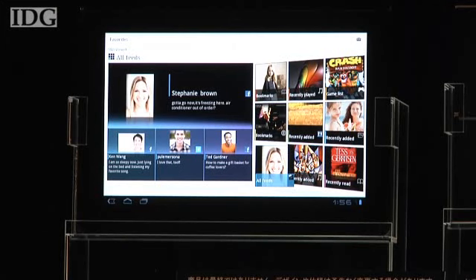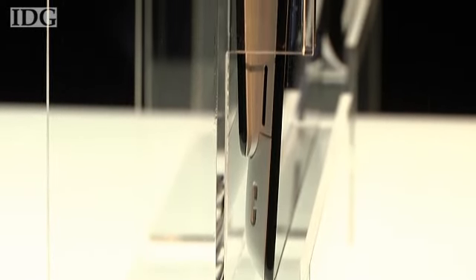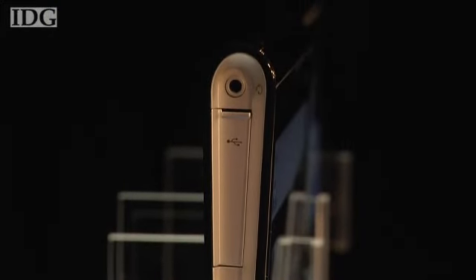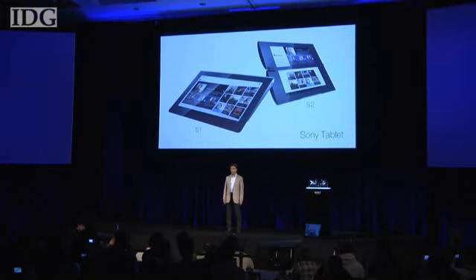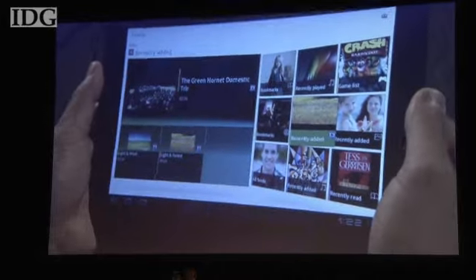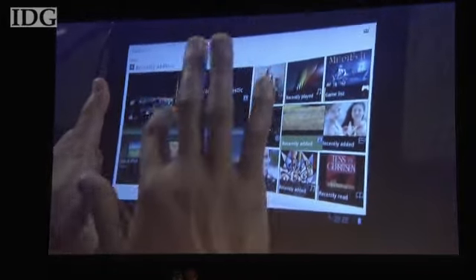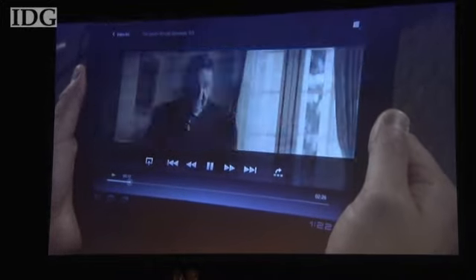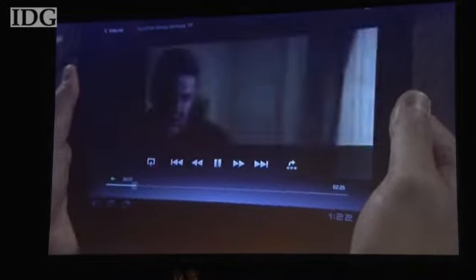The S1 has a 9.4-inch screen. At first glance it looks similar to most other tablets, but look more closely and you'll see it's shaped like a wedge. That makes it easier and more pleasant to hold, said Sony. The company has built an infrared transmitter into the S1 so it can be used to control gadgets around the house. It can also stream video and audio via the consumer electronics networking standard DLNA.